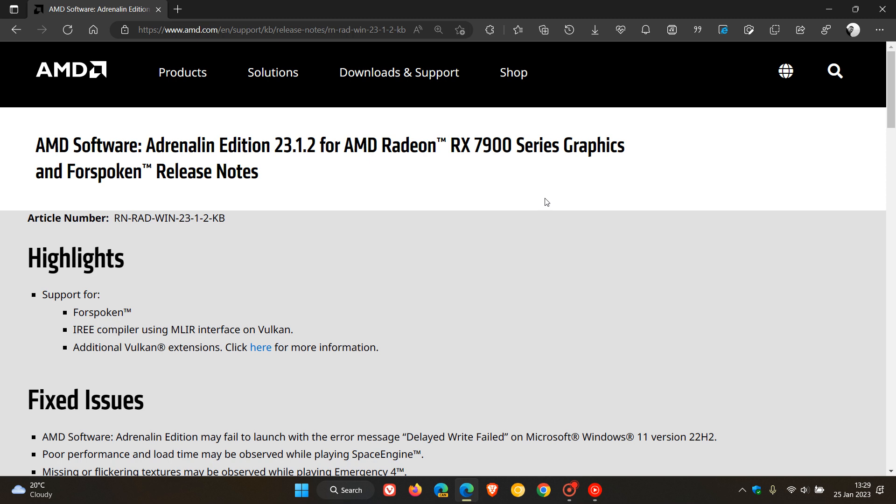Now if you are running Windows 11 version 22H2 and have an AMD GPU installed, then you may find this latest driver version to be quite useful, as it is addressing a known issue that has been plaguing some Windows 11 version 22H2 users.